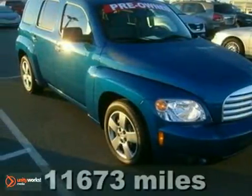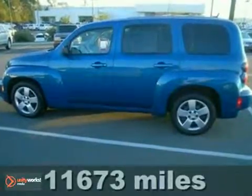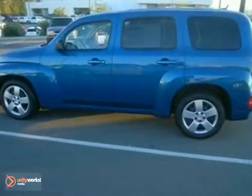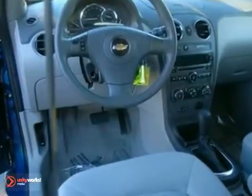It's a 2010 Chevrolet HHR. The new and improved HHR has standard features including stability control, anti-lock brakes, and side curtain airbags, plus a premium audio system with MP3 inputs and adjustable speed sensitive volume control.